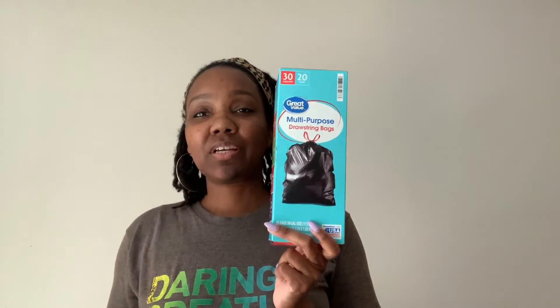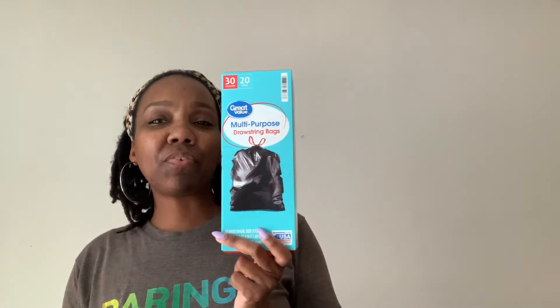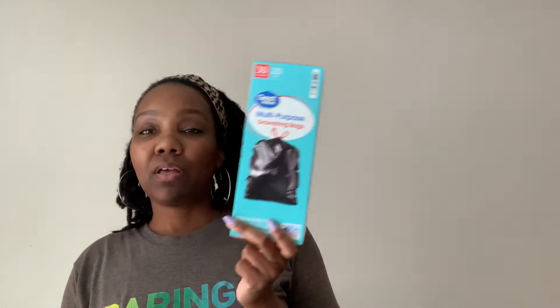I picked up some trash bags — drawstring, 30 gallon. Usually I wasn't paying over five dollars for these, but they're almost seven dollars now. All the prices are increasing everywhere, so it's just another example of that — but you gotta have trash bags. I also picked up some Ivory body wash, original scent. They've increased the size from 33 fluid ounces to 35 and charge a dollar more — I can deal with that. If you're gonna charge me more, give me more.